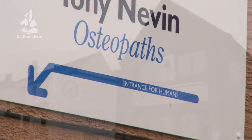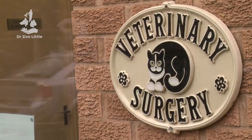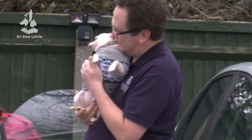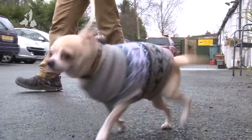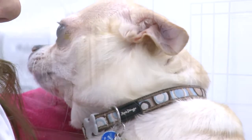We see all kinds of animals at Arvonia Vets and today is no exception. I'm going to see a small chihuahua whose owner has brought him in with a suspected slipping patella. This is Mr. Pickles.